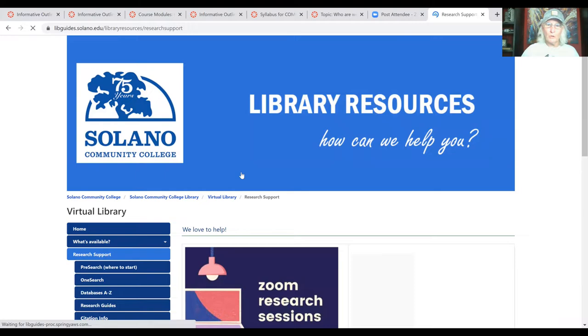Once we get to the library web page, we're going to scroll to the left-hand links and find 'Virtual Library' and click on that. Then go to 'Research Support' and click on that. Right here in the middle you'll see 'Ask Your Librarian.' If you're having trouble doing research, you can ask the librarian — you can put your name and email address in, start the chat, and say you're in a public speaking class doing a speech on your topic and want to find the best published sources. They'll give you directions and show you how to use the different databases. You can also set up a one-on-one Zoom meeting with a reference librarian.